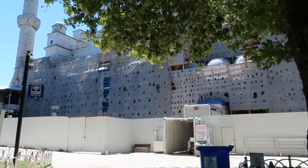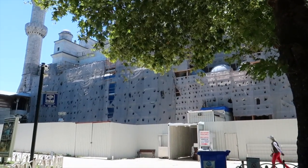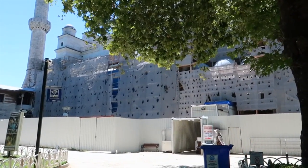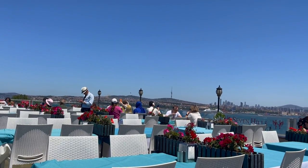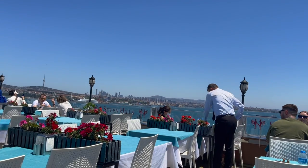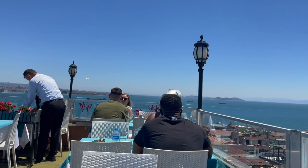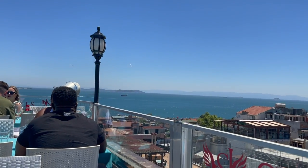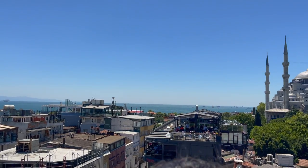Done with the Blue Mosque — unfortunately the whole thing is under renovation, so we couldn't see a lot. All the pillars are also covered in scaffolding. We then headed to the Basilica Cistern, but unfortunately that was also closed for renovation. So now we've come to the Seven Hills restaurant, ordered some drinks, and we're going to enjoy the view — it's quite amazing, you can get a panoramic view of the city from up here.